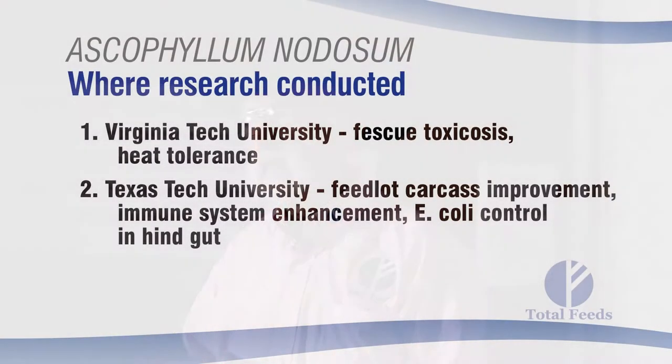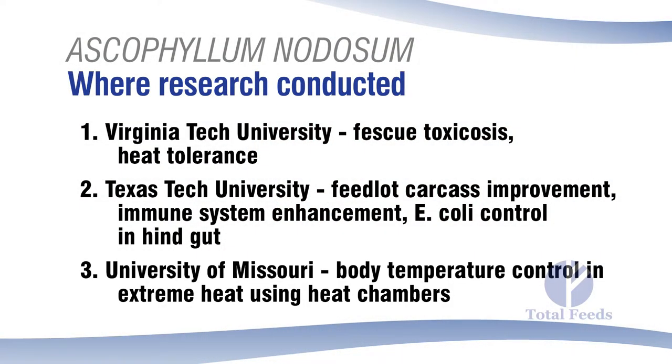They also wanted to look at heat tolerance because animals fed this product seemed to go to the shade less often. The University of Missouri has heat chambers where they literally put animals in and raise the temperature until they get the body temperature rise they want. When they did that, animals fed Ascophyllum nodosum had body temperatures that would not go up as high — staying at a lower point — which is a huge benefit.